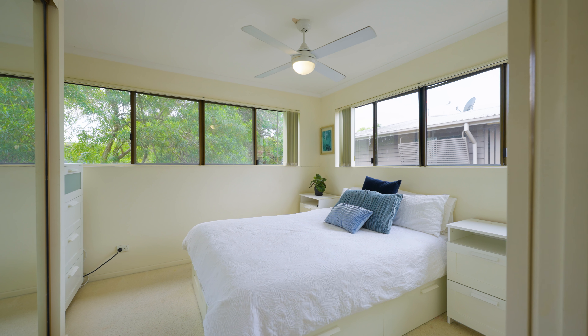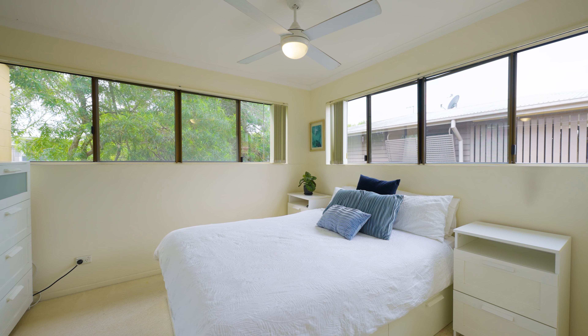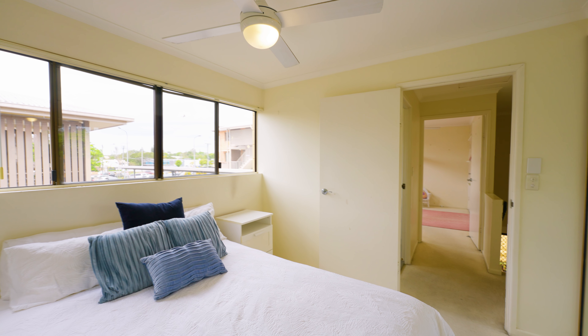The property includes two generously sized bedrooms. Each room is designed to maximise space and natural light.